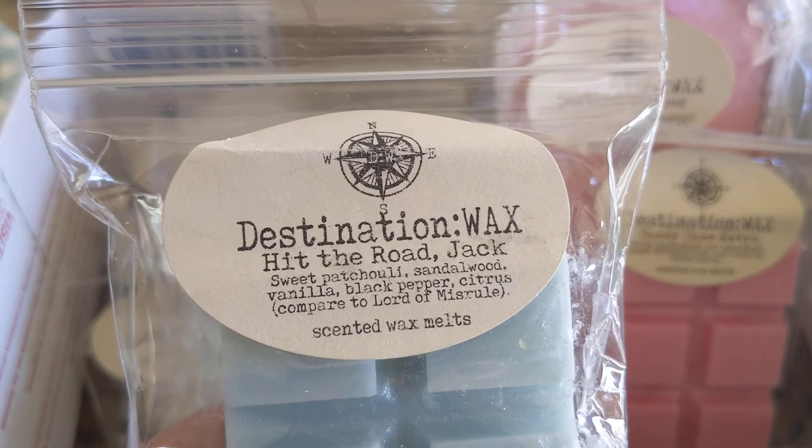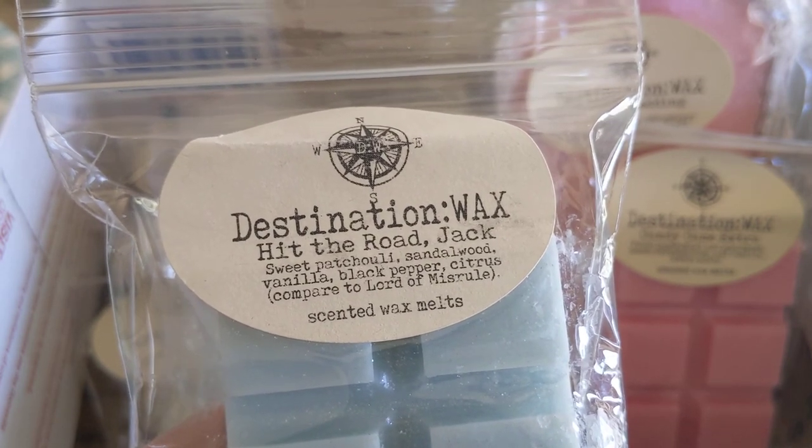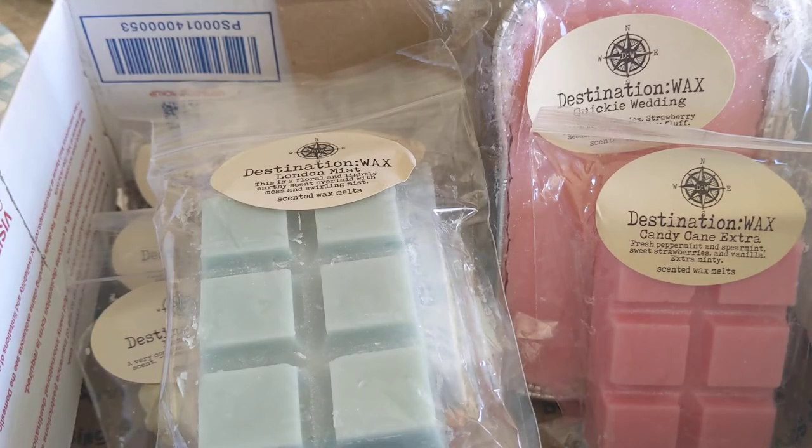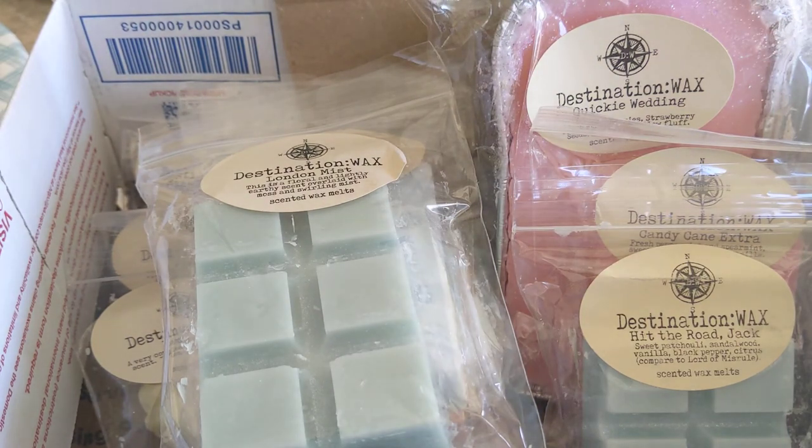Next we have Hit the Road Jack — sweet patchouli, sandalwood, vanilla, black pepper, and citrus, compared to Lord of Misrule. I actually got this for my husband. It does smell nice — like a sweet patchouli, sweet and earthy. It is a little light; it was poured in September, so we'll give it more time to cure. I'm not sure if I'm going to give it to my husband now because I do like how it smells.